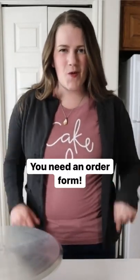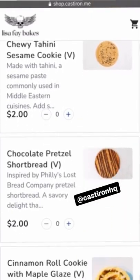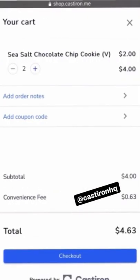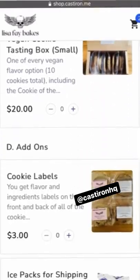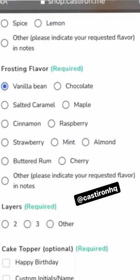Start by building yourself an official order form. An order form like this doesn't leave any doubt in the mind of your customer. It guides them through the entire order process. You can list typical products that you always have available, or create a custom order form where people can submit a custom request.